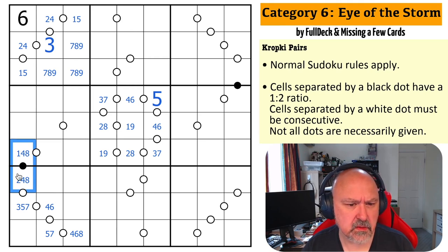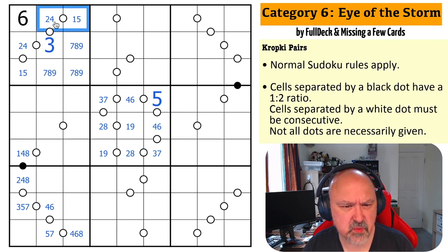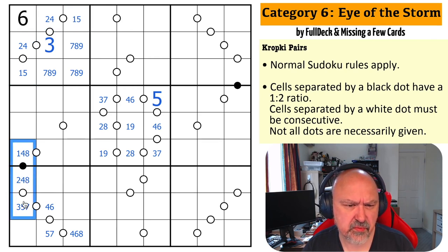But it can't be one — oh no, it can't be one-two if this is four-five and this is one-two. This is one, two, three.